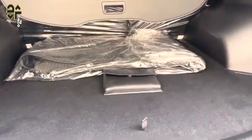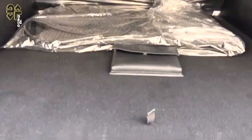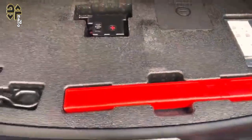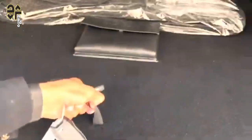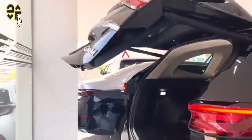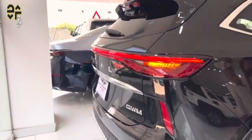Other petrol-electric rivals include the Nissan X-Trail e-Power from $49,990 plus ORCs, Honda CR-V e-HEV from $59,990 drive away, and the new Kia Sportage Hybrid from $45,950 plus ORCs. The 2024 GWM Haval H6 Ultra Hybrid comes loaded with tech and equipment as well as great ownership credentials.